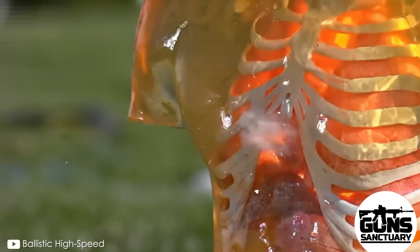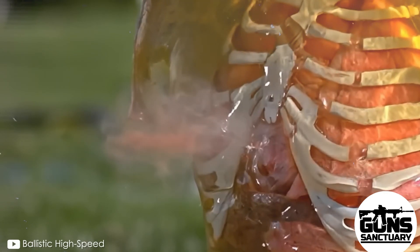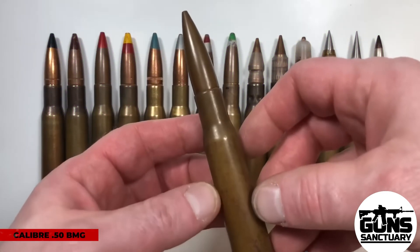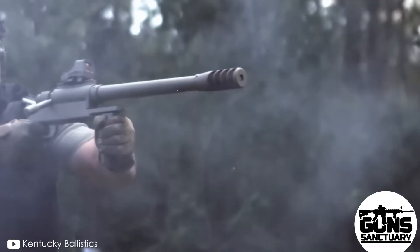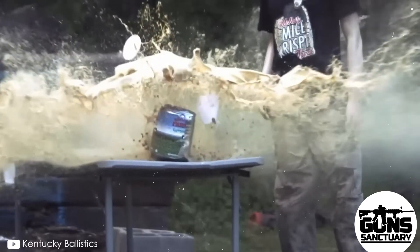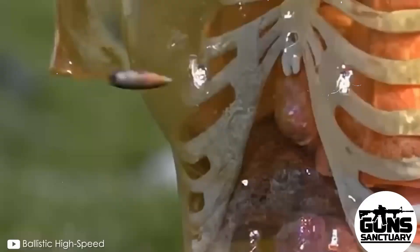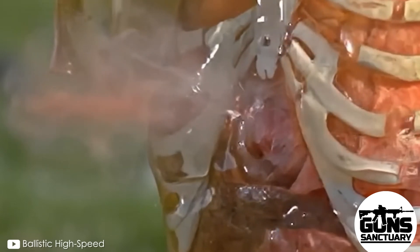Armored vehicles, thick steel, and human bodies — when it hits, it's like a freight train running through you. What really happens inside when that bullet connects might surprise you. Stick around because I'm about to break it down for you scientifically, medically, and graphically.